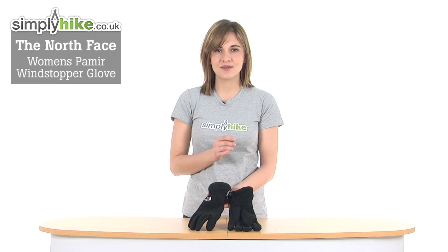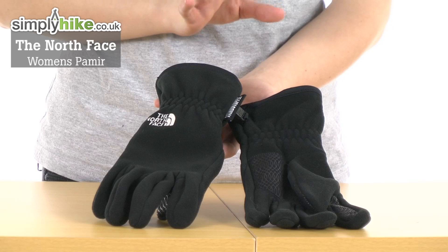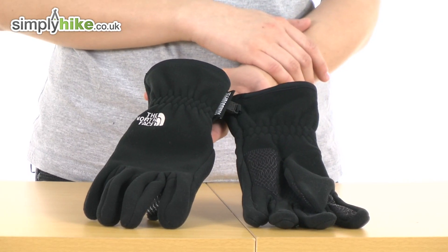Hi, welcome to simplyhike.co.uk. This is the North Face Women's Pamir Windstopper Glove, an excellent lightweight glove that's breathable too, so it'll keep your hands very well protected against the elements whilst you're out walking or hiking.